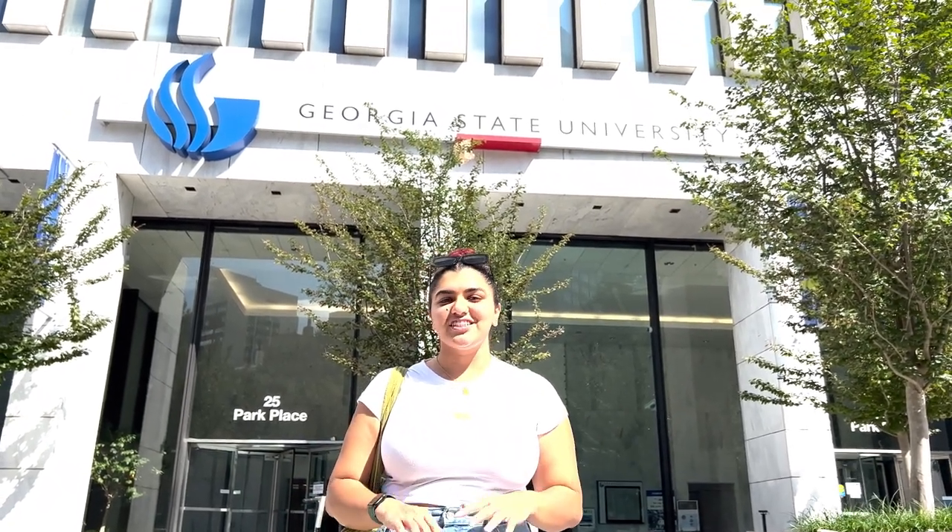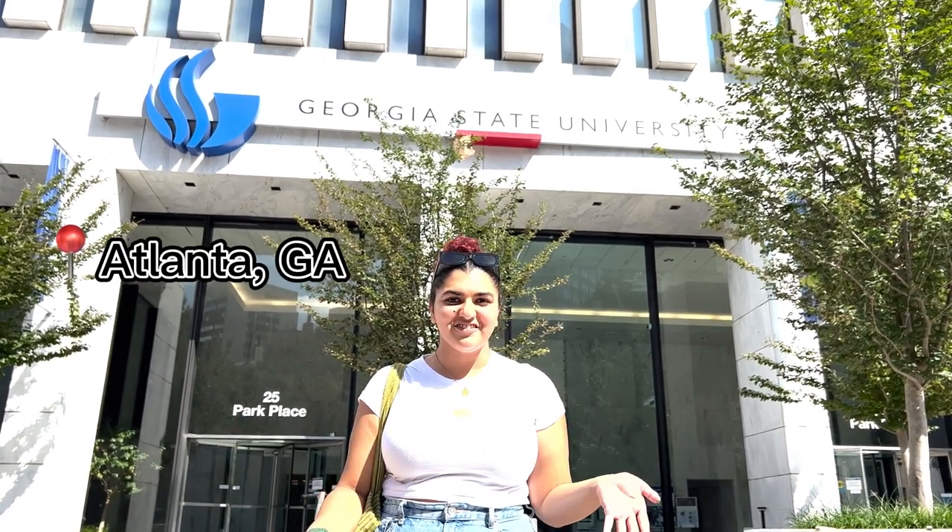Hi everyone! My name is Deesha Dave. I am a senior here at Georgia State University. I am also a Pearson Campus Ambassador and today I want to take you guys on a little bit of a tour of Georgia State's campus located in the heart of downtown Atlanta.